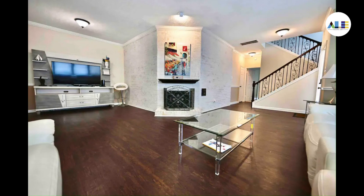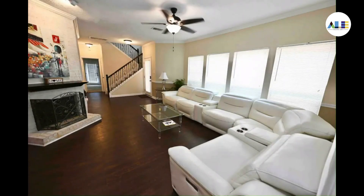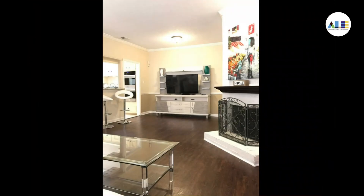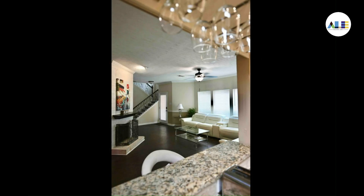This beautiful three-bedroom home offered by Yelly Housing is perfect for a relaxing family getaway. The warm and inviting living room is ideal for cozy evenings watching TV together.